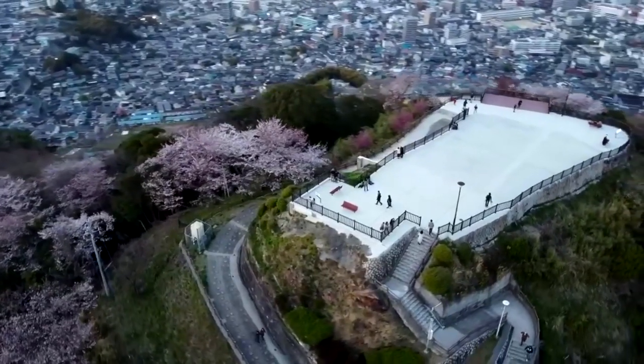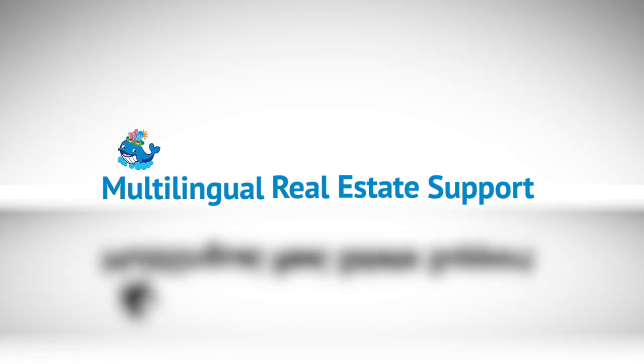And if you're looking for a property in Hiroshima, we offer multi-lingual support and would love to help you find a place.